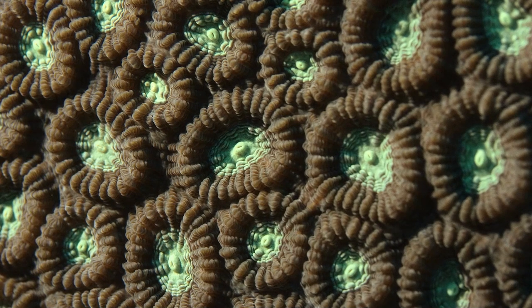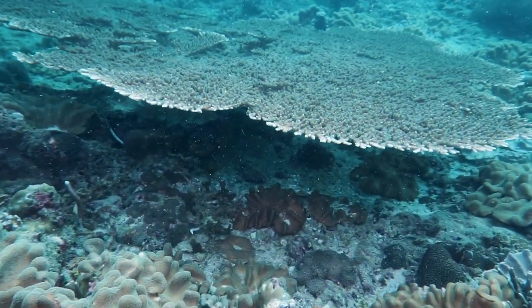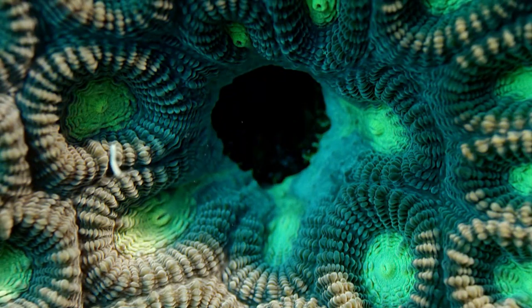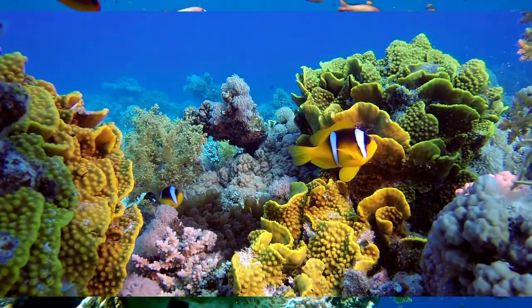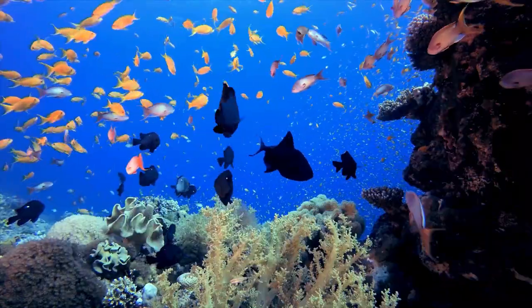Star Coral: Star corals are named for their star-like appearance when viewed from above. They are massive corals that can be found in various colors, such as green, brown, and sometimes yellow. These corals are ecologically significant and support a diverse range of marine life.